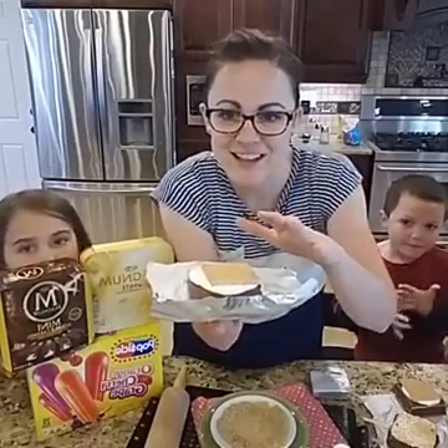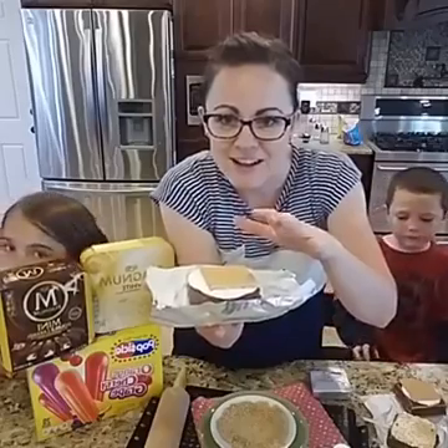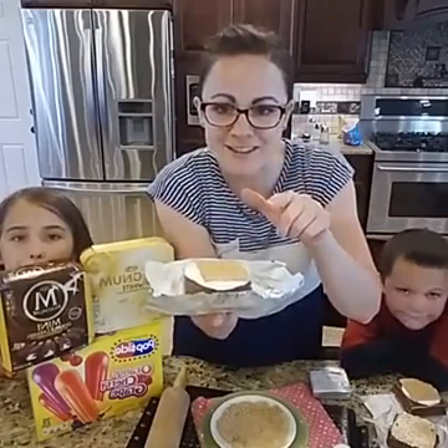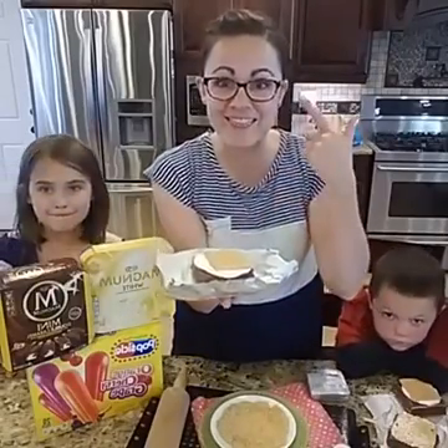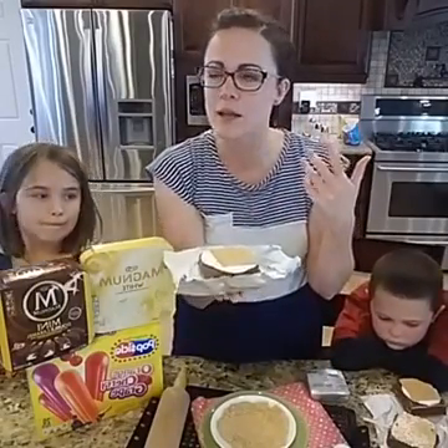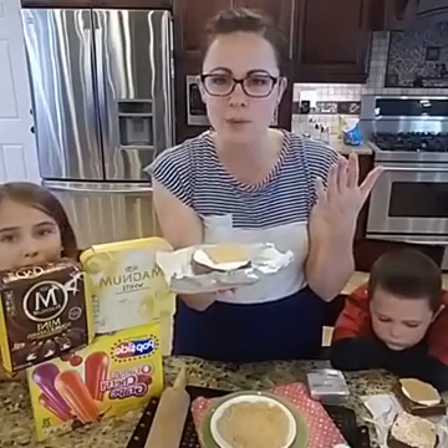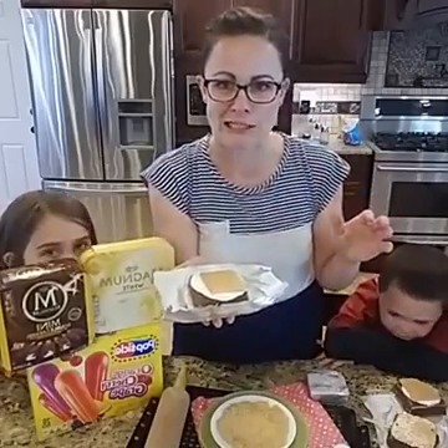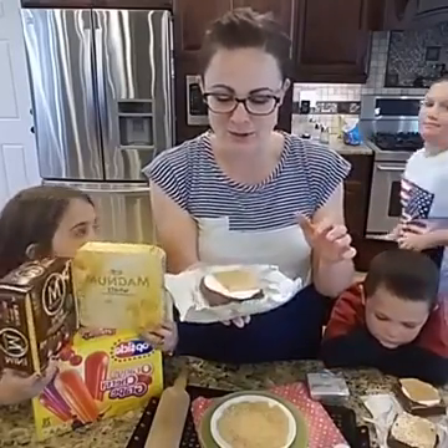I just have to try this. The oven ones I did earlier are super good too. Yummy! Where has this been all my life? I thought of it a couple nights ago — I was like, what can I do with a Klondike bar? And I was trying to figure it out. It's like s'mores! I tried it and it was delicious. Just goodness all the way around.